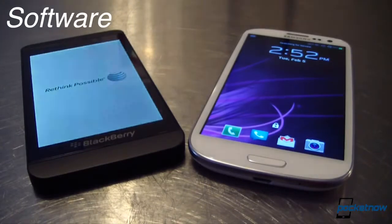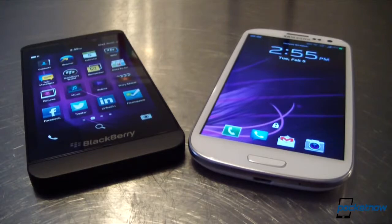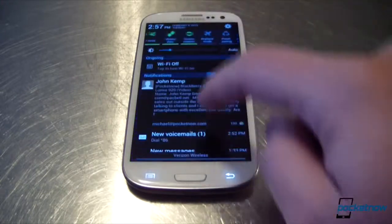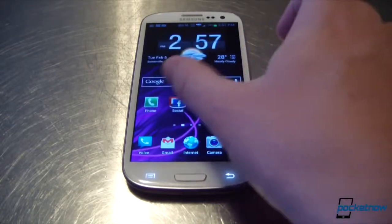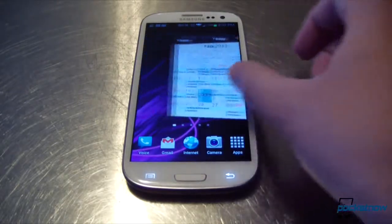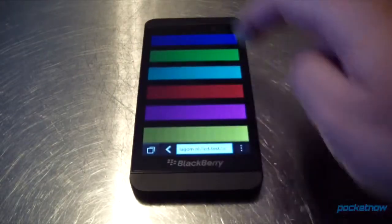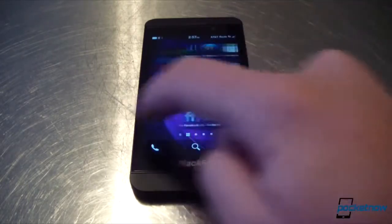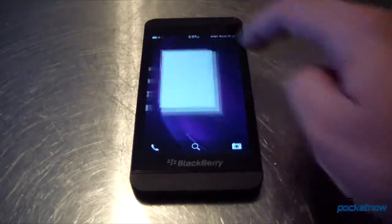BlackBerry's new OS is rather unlike anything on the market, and that definitely includes Android 4.1.1 running underneath the TouchWiz Nature UX. By now we're all familiar with Android's interface paradigm — the app drawer, the notification shade, and most visibly the multiple home screens full of rearrangeable shortcuts, icons, and widgets. The Android OS is the most customizable major mobile platform on the market; even right out of the box you can arrange your home screens any way you want. That's not the case on BlackBerry 10, which locks you into the new BlackBerry way of doing things. There is the familiar app drawer off to the right, but the home screen is dominated by a collection of currently running apps shown in minimized boxes called active frames.